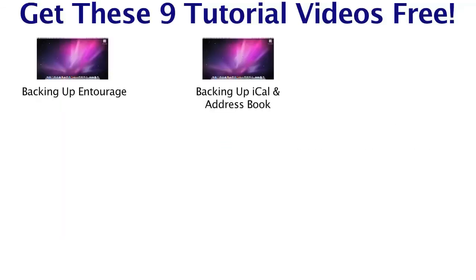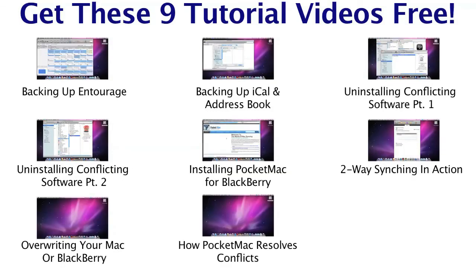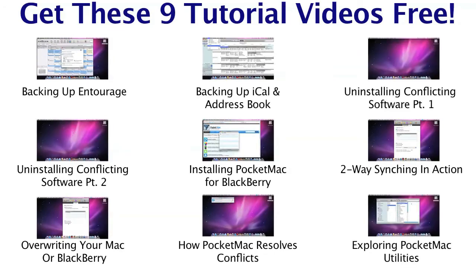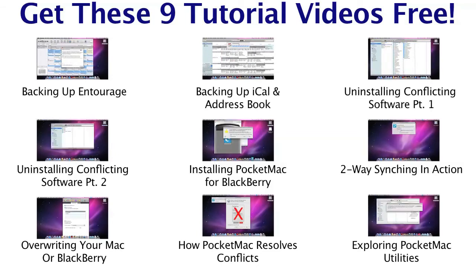An hour after you order PocketMac for BlackBerry, you'll start getting a series of nine videos showing you how to maximize your PocketMac for BlackBerry experience — from installation, to customizing your sync experience, to getting familiar with some of the more advanced features. These videos will show you how to get up and running right out of the box.